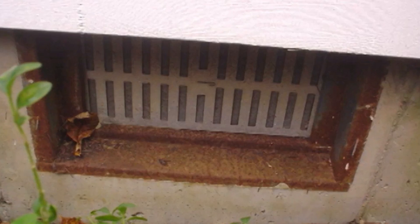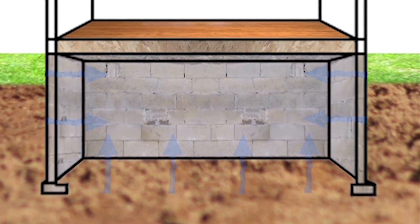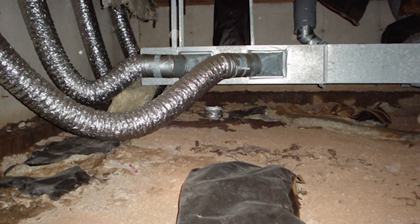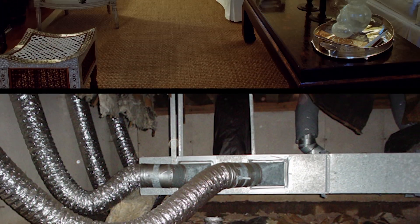I don't think anybody ever really thought it clearly through — in the wintertime, you're allowing cold air to blow into this crawl space where, in many cases, people have their HVAC systems and their heating systems. So you end up with very cold floors upstairs because the downstairs space is extremely cold.